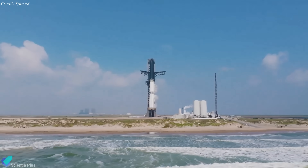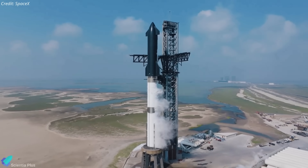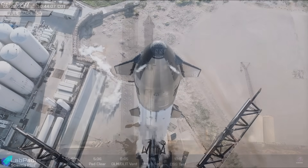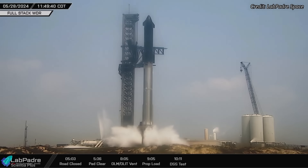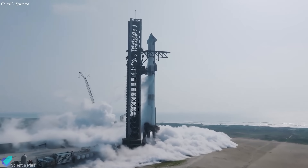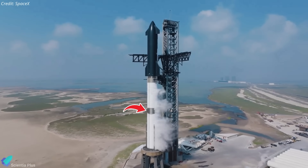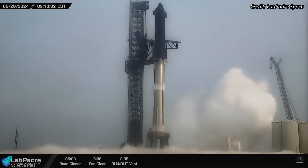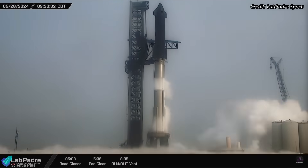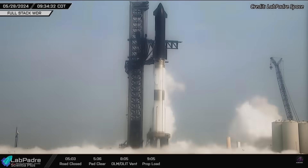A fire extinguisher and detonation suppression system test was conducted towards the end of the countdown. The system is designed to purge the orbital launch mount with high-pressure nitrogen gas and water, mitigating the risk of volatile mixtures of methane and oxygen accumulation. The fire extinguisher is activated 10 seconds before engine ignition, so it can be concluded that the countdown reached the T-10 second mark during the wet dress rehearsal. Both the ship and the booster were then detanked, and a water deluge system test was conducted at the end of the detanking process, concluding the wet dress rehearsal. During the first wet dress rehearsal on May 20th, the booster liquid oxygen tank was not completely loaded, and the vehicle remained fully loaded for only 20 minutes. However, on Tuesday, both propellant tanks were completely filled and the integrated vehicle was held in that fully loaded state for about 40 minutes — a significant improvement.